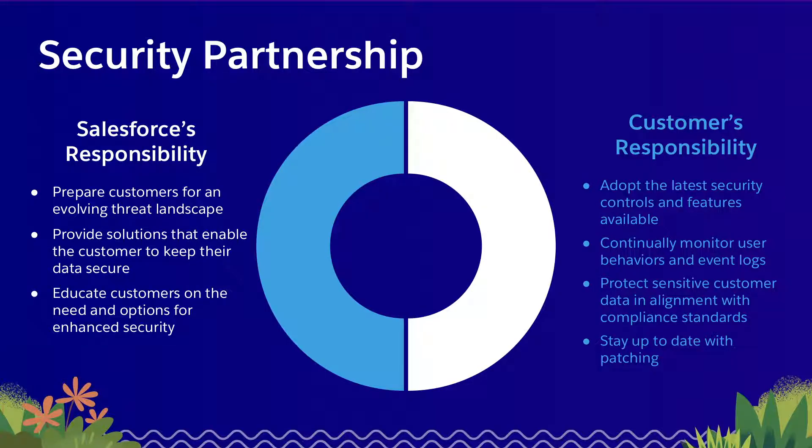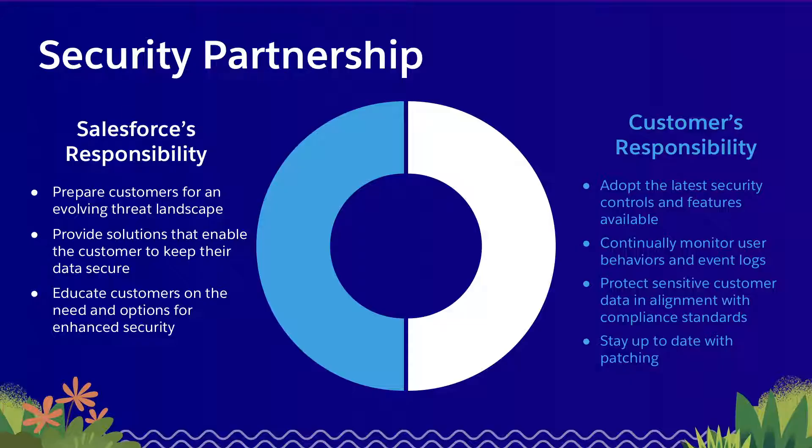Salesforce views security as a partnership between Salesforce and our customers. Salesforce has a responsibility to prepare our customers for an ever-evolving threat landscape, and we do that by providing tools, features, and products built into the platform that customers can then use to meet their half of the responsibility — whether that's regulatory requirements or their own internal security policies.